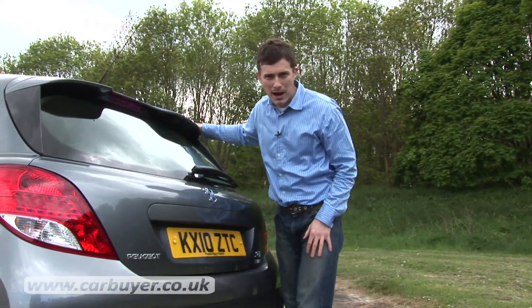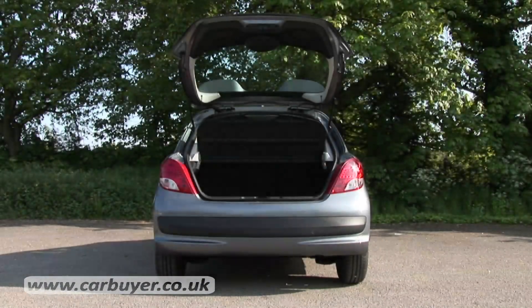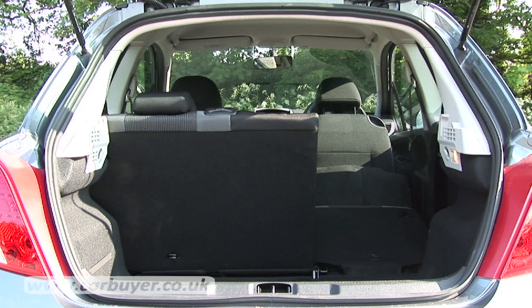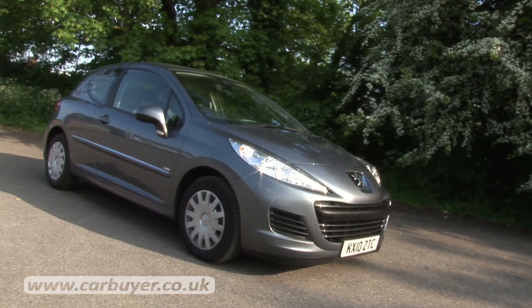Thankfully though, being a hatchback, it's a lot more practical than a sports car. The 207 has a really spacious boot and with the rear seats folded down it's one of the most capable load luggers of any supermini.